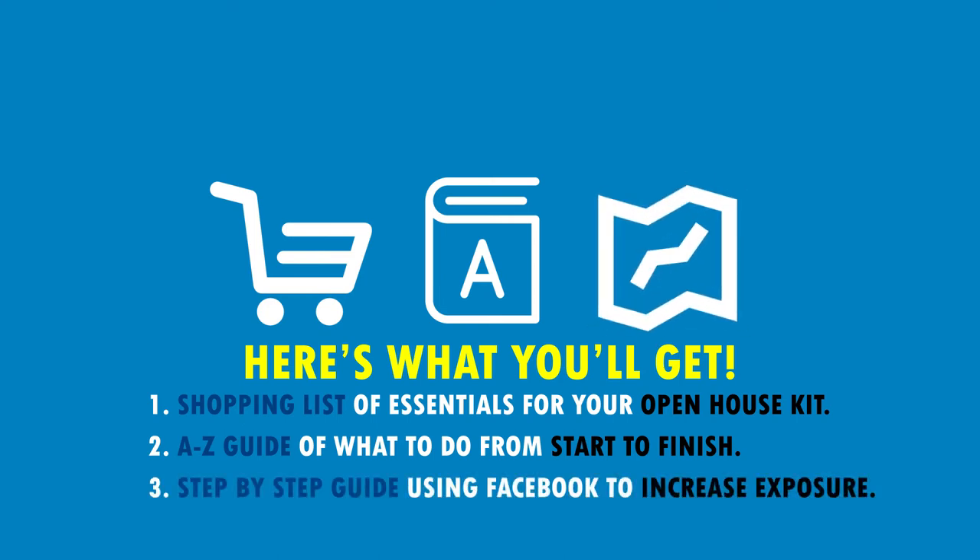The third thing is an exact step-by-step guide on how to increase your exposure for under ten dollars on Facebook. You're actually going to be able to get tons of exposure and get people in that area and that subdivision to come to your open house.